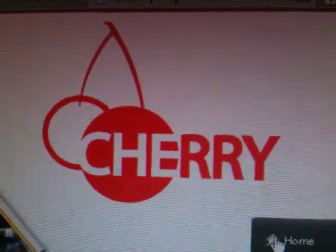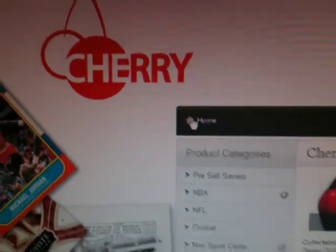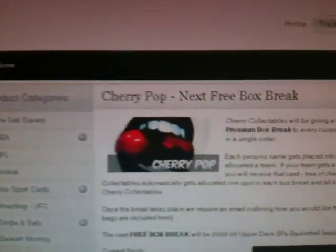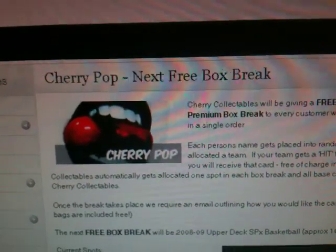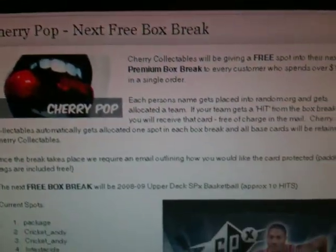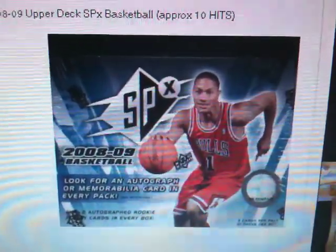Hi everyone, it's Grayson here from cherrycollectibles.com.au. We're about to film the team randomization for our Cherry Pop, our second Cherry Pop, which is of course our free box break that we do for any member that spends $100 in an order. If you spend $200 you get two spots, that's the way it currently works.